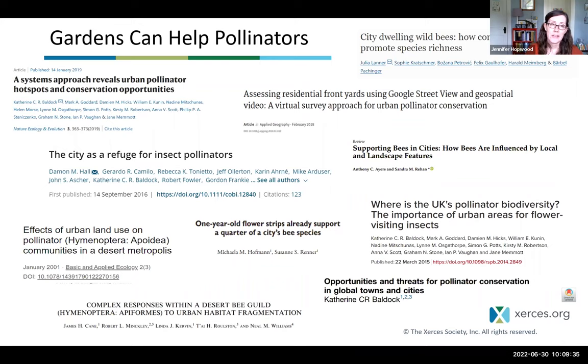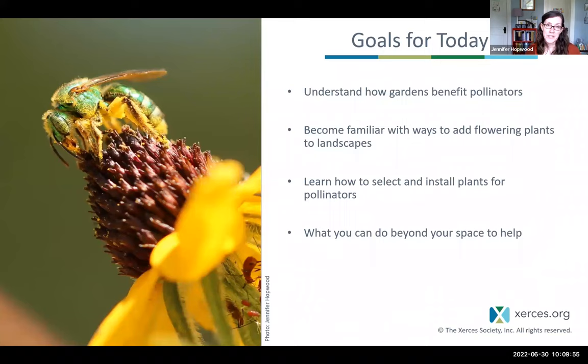Gardens can also be important. There is a subset of research titles from studies that link gardens and urban plantings to pollinator health. Today we're really focusing on bringing back flowering plants for pollinators in our own spaces and communities. Our goals are to understand how gardens can benefit pollinators, become more familiar with ways to add flowering plants to your landscape, how to select and install plants for pollinators, and to talk briefly about what you can do beyond your space to help pollinators.